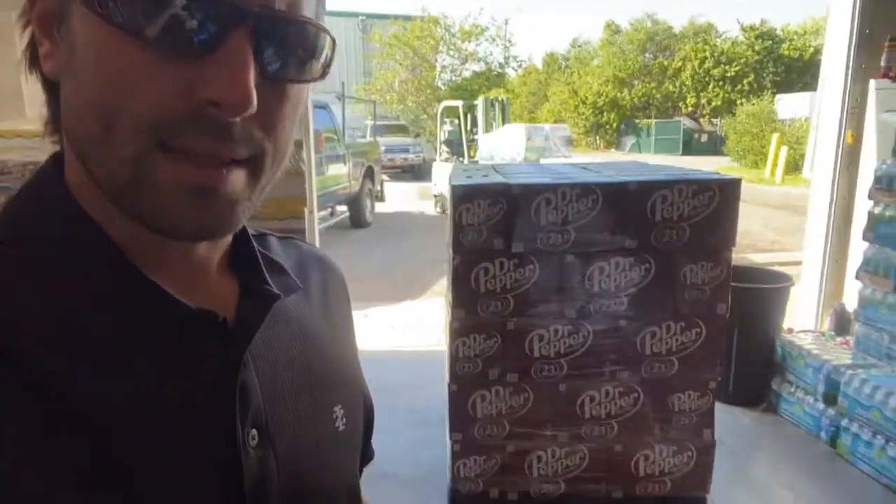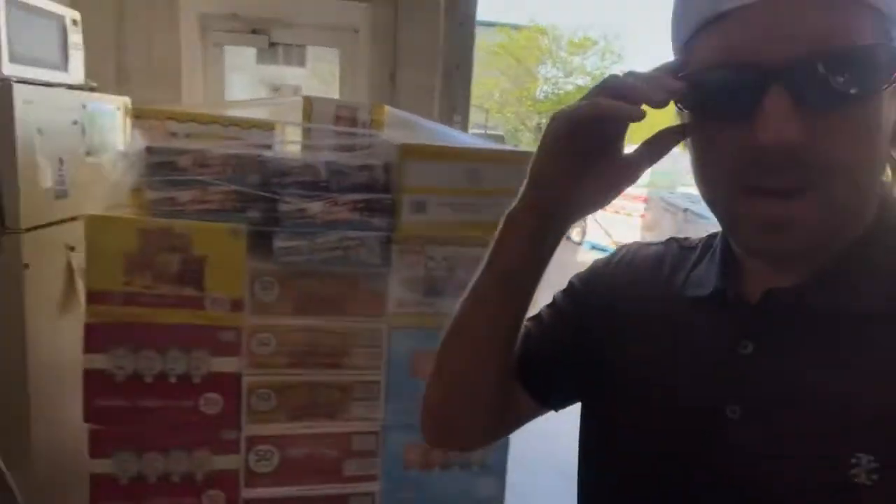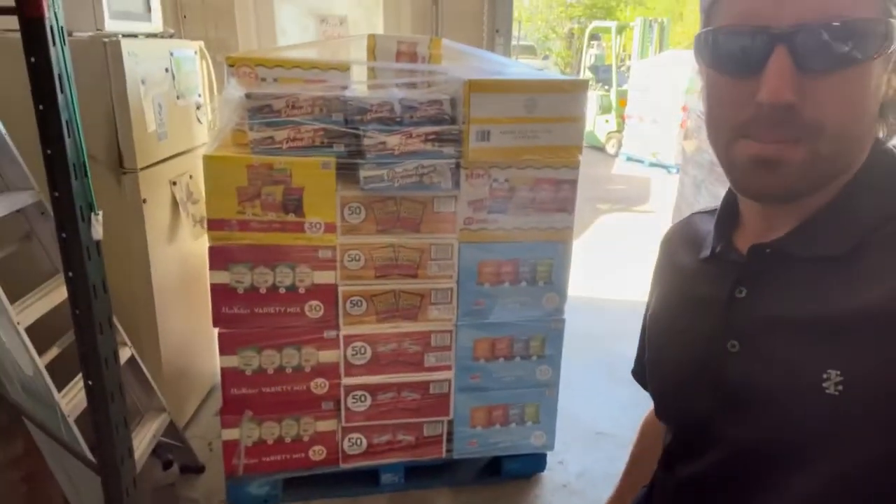First up, as you can see right there, we've got a couple layers of Dr Pepper. When it gets down that low, just go ahead and order an entire new palette — buy the full palette. We don't piece it out; that's how it comes from Dr Pepper to Sam's Club, so you just buy that entire brick right there.